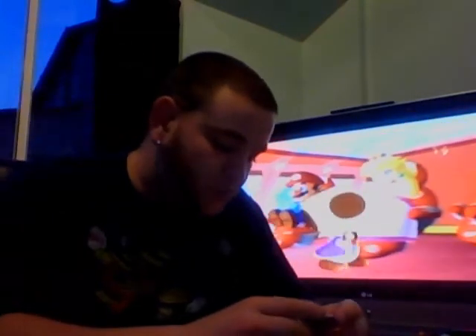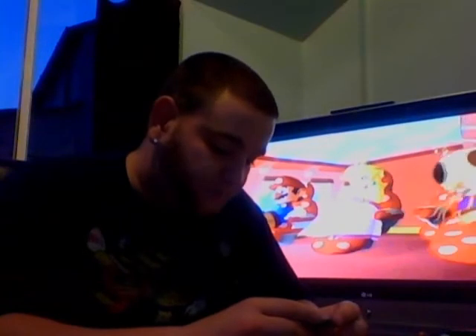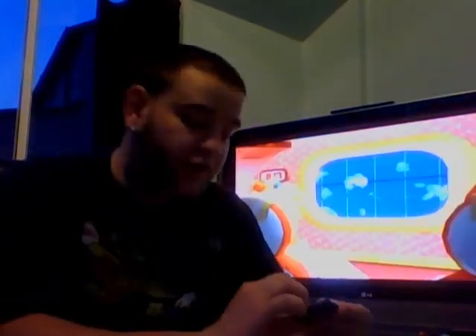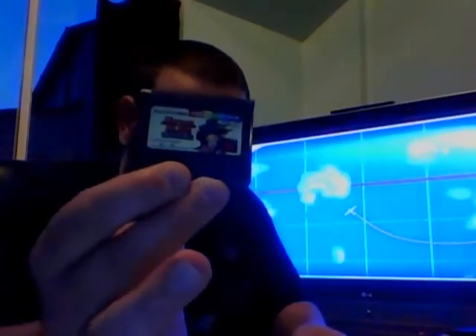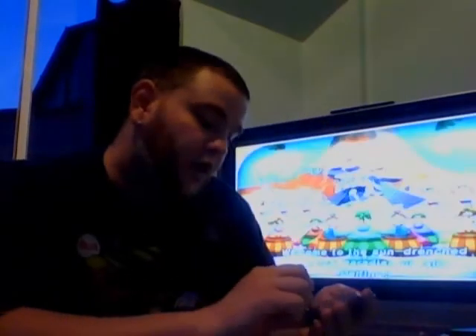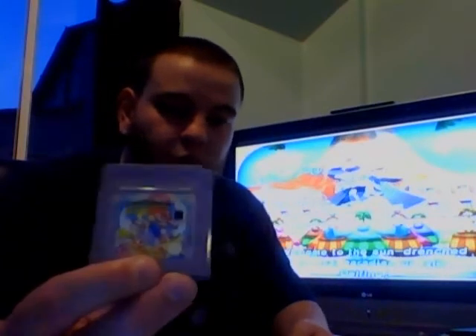One Neo Geo Pocket Colour game - Metal Slug - great game. Two Gameboy games - I bet you could guess the first one. Tetris. And Super Mario Land 2: Six Golden Coins.